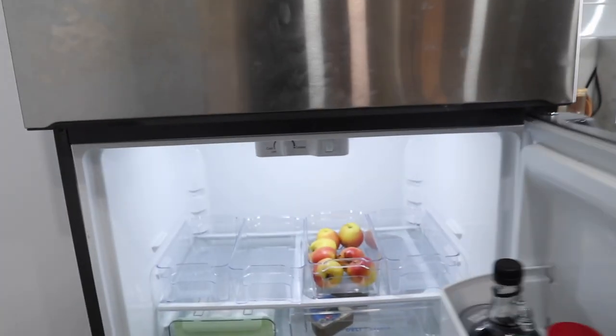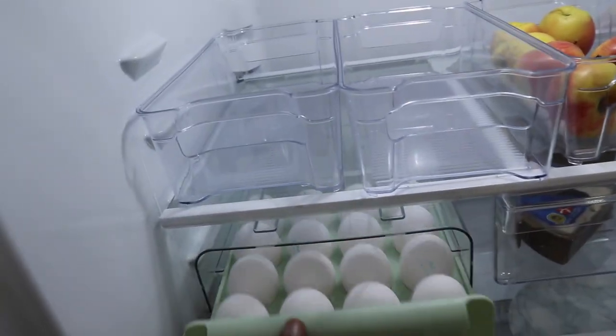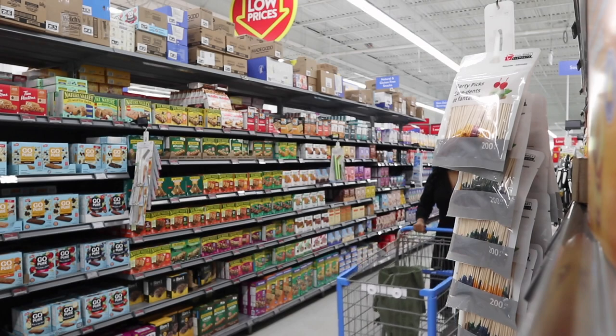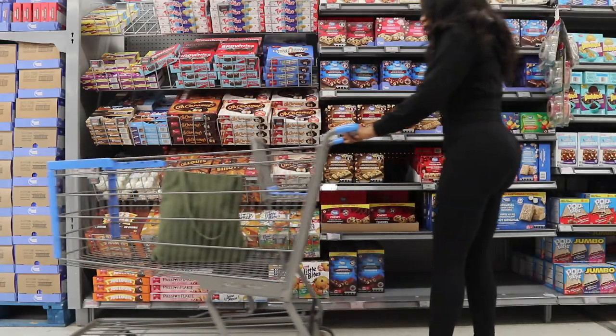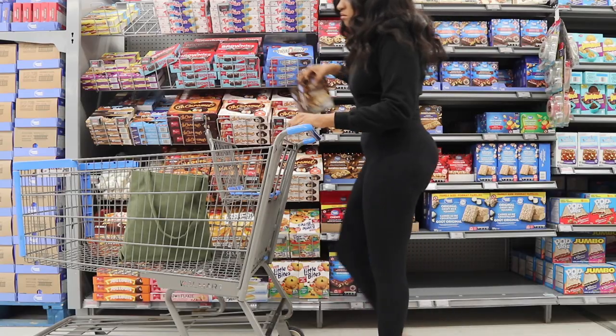Just wanted to show you guys what it's looking like in here. I also have eggs — yes, I do have eggs. I got eggs the other day after work. But I have apples and I have eggs and that's it.